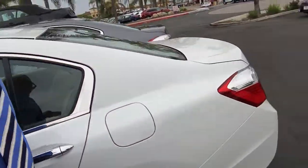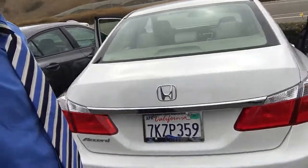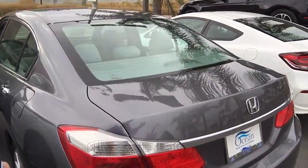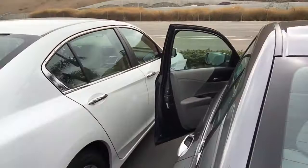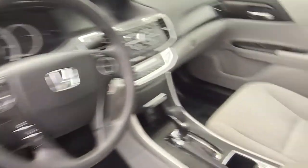This particular one is white, as you can see, inside and out. It's in great condition. I've also got this one here that is a charcoal gray. Let me show you the inside.